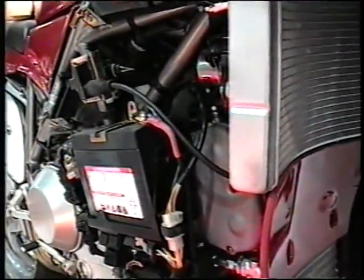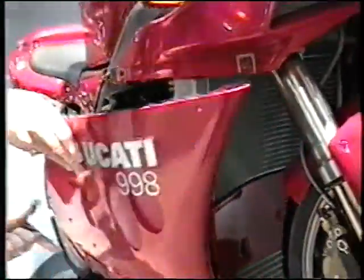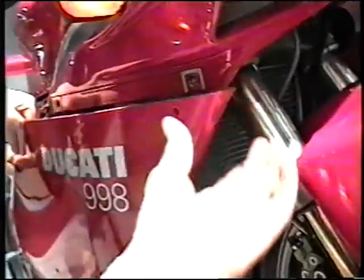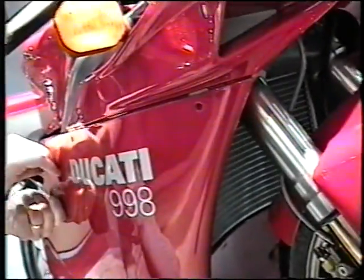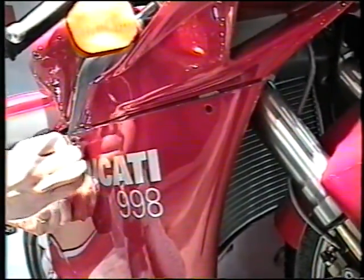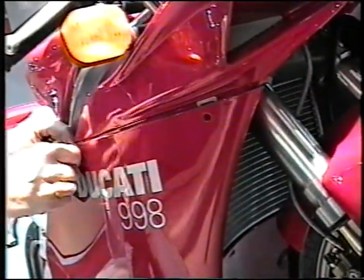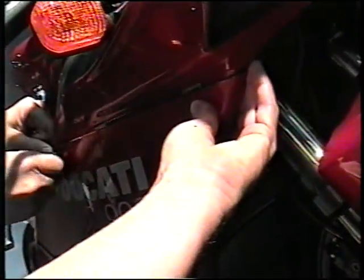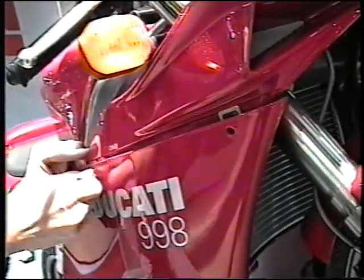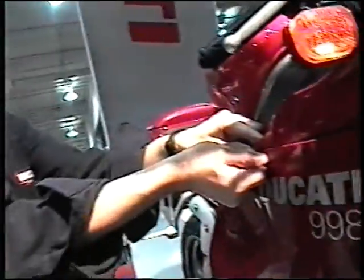Those belts — what's the valve adjustment interval on this bike? Every 10,000 kilometers. Not miles, correct. Because I had a guy here the other day — six thousand miles is ten thousand kilometers. Yeah, they're saying a lot of problems can come up with the valves around five or six thousand kilometers, and I thought it was the older air-cooled motor. Well, it's actually more than that, and that is a very common question asked all the time.